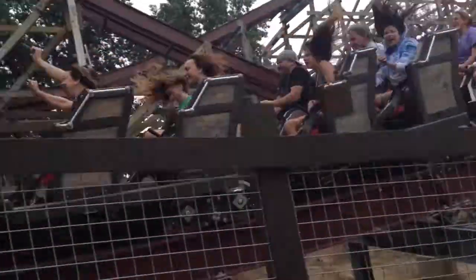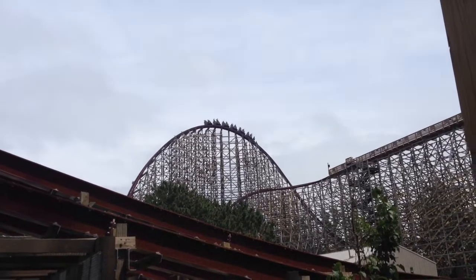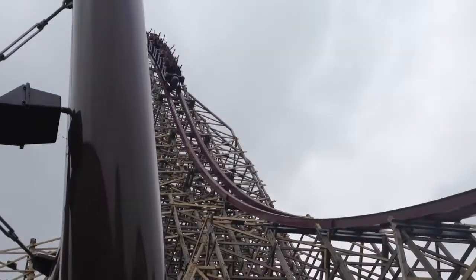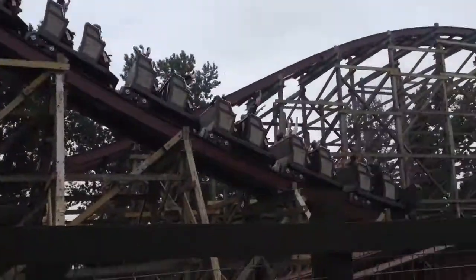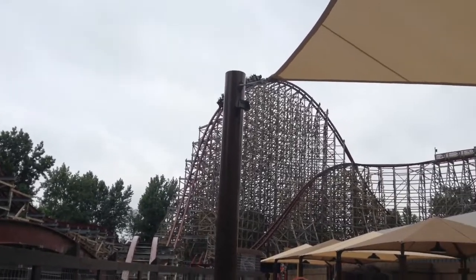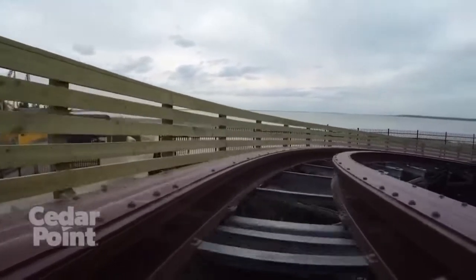As for trains, Steel Vengeance did suffer an accident earlier this year. They were running two trains when I was there. It does have the newer RMC restraints. In the station, they do a countdown and stuff like that.